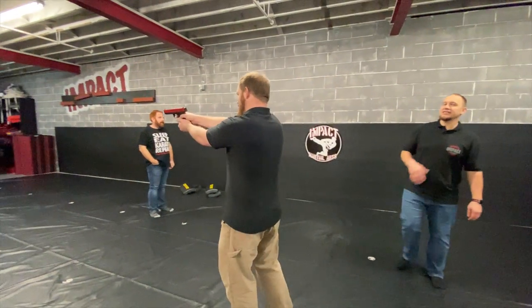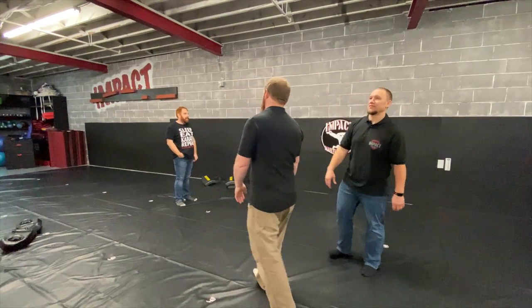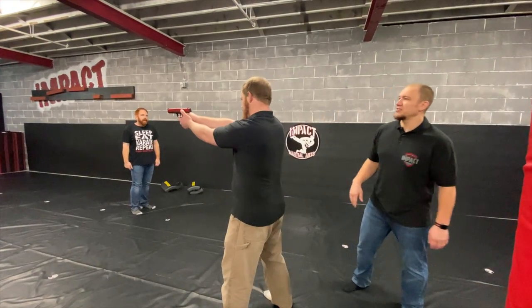My goal — and this is a third-party gun disarm, which means that I am going to take the gun from him when he is not looking at me. He's shooting right-handed. Like I said, 90% of people are right-handed.